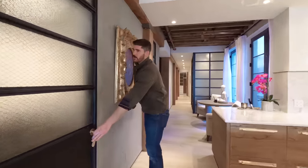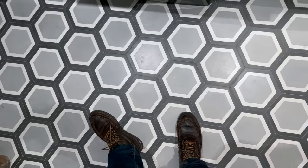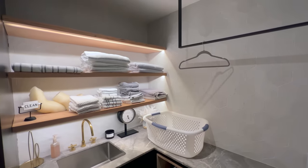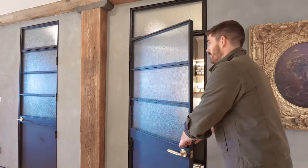Right off the kitchen is the laundry room, and even this laundry room is completely aesthetic. You've got hexagon tiling on the floor, washer and dryer, open shelving, brass fixtures, and inlay lights. Just everything, even in the laundry room, looks incredible.